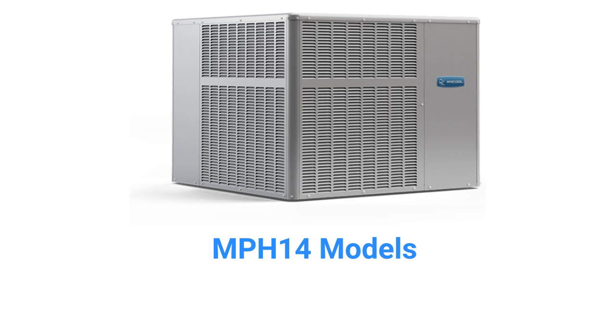The MPH-14 models are basic heat pumps with a 13.4 SEER2 cooling efficiency, a 6.7 HSPF2 heating efficiency, and a 78 decibel sound rating, which is roughly equivalent to the sound from an alarm clock.